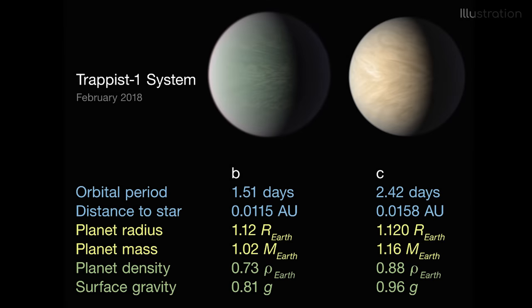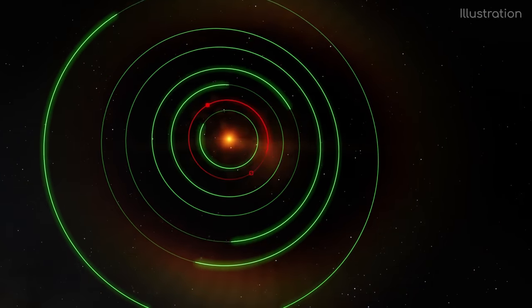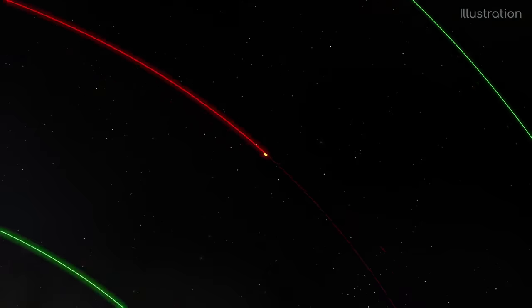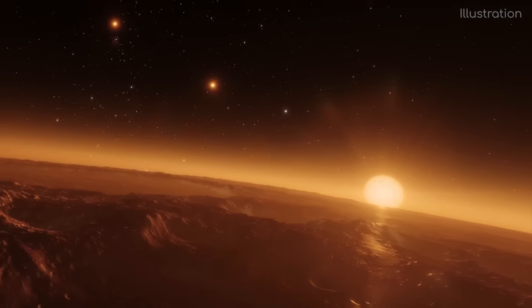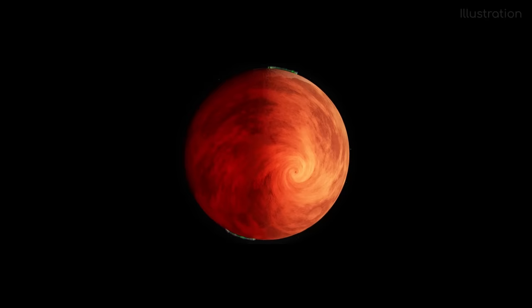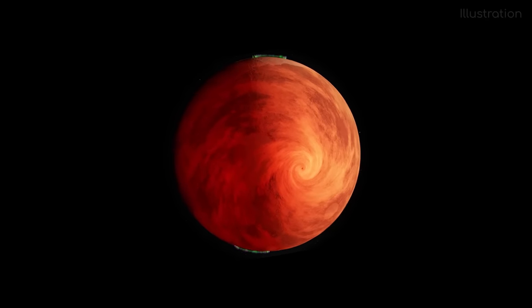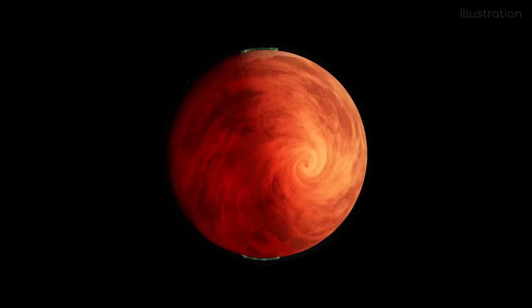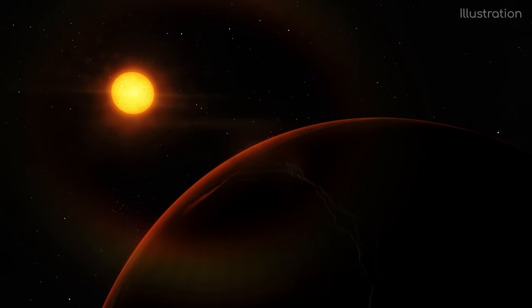Trappist-1c is the next planet, orbiting at 2.4 million kilometres away from the star. Its year lasts 58 hours, and at this distance it gets about 2 times the starlight Earth gets from our Sun. Its size and mass are about 10% more than Earth, which means it has a very similar gravity to Earth. It is very similar to Trappist-1b in that scientists believe it also has a thick water vapour atmosphere, although Trappist-1c's is probably less thick, meaning its surface temperature is likely to be hot, but not as high as Trappist-1b.